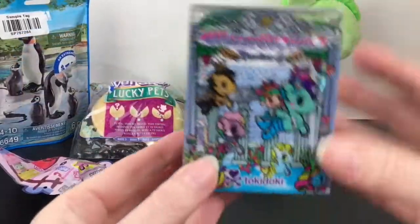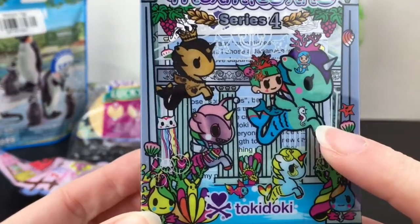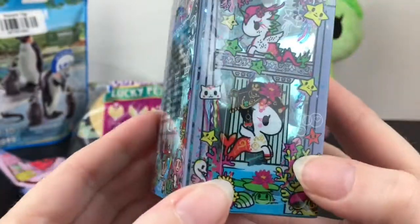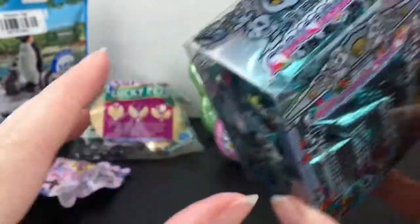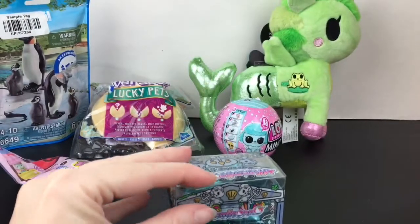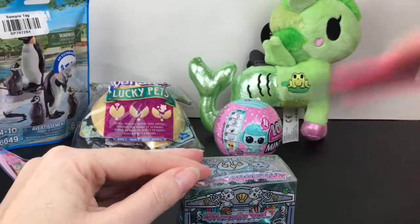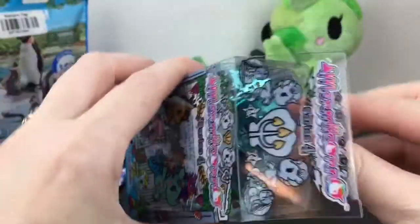So then we have to see what Mermicorno we get from series 4. Here's a look at some of the cuties — oh my goodness, that's like an angler fish! That little sea dragon one's really pretty. I think this is my first series 4 I've ever opened. I think there's like a King Neptune one. Of course it has the really good packaging.